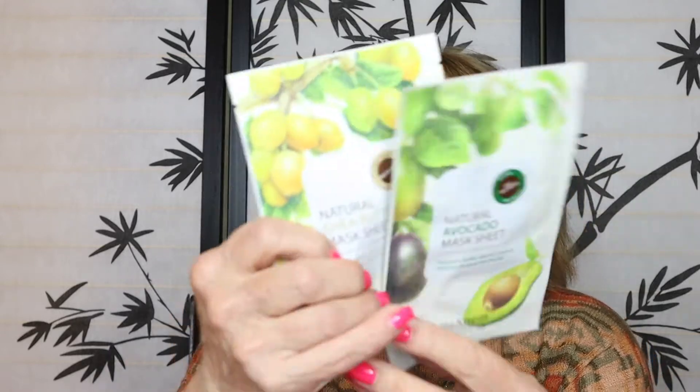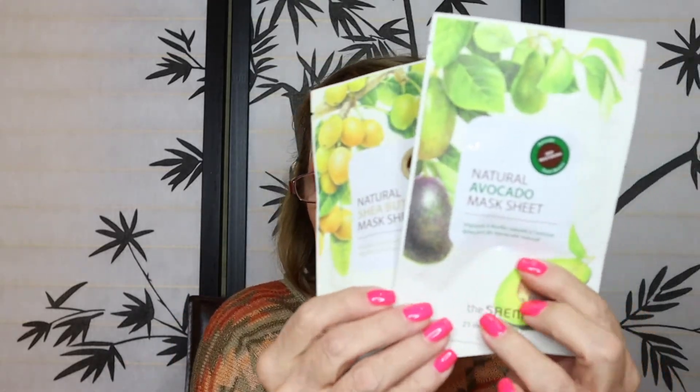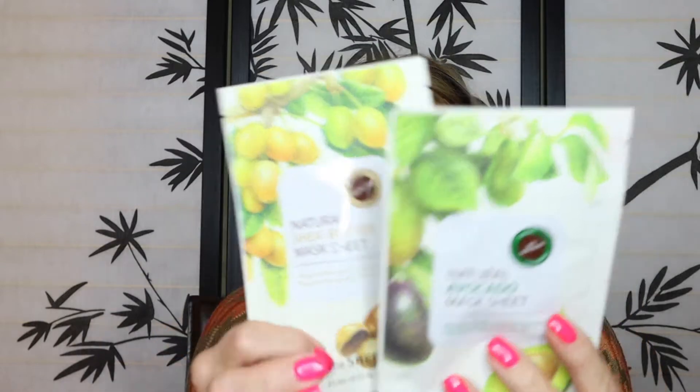We have a natural shea butter sheet mask and a natural avocado sheet mask by the same brand. It's just a set of avocado and shea butter sheet masks — that's nice, I like masks. Looks like there's a lot of stuff in here.